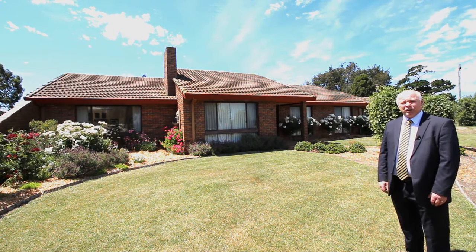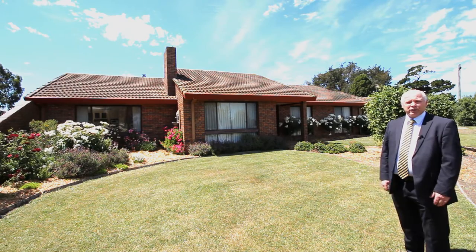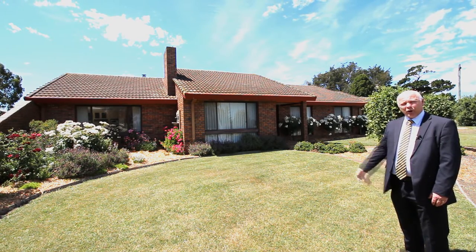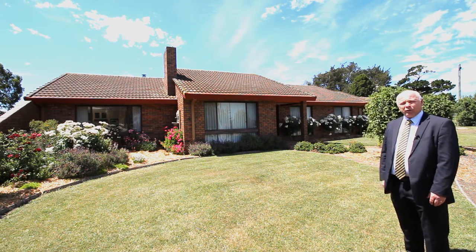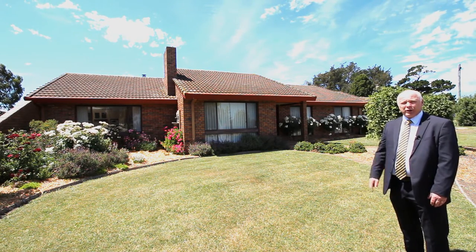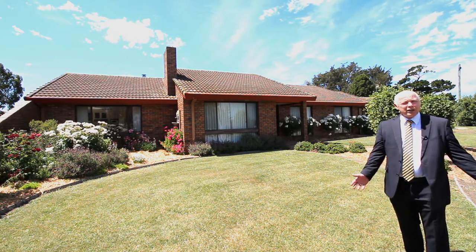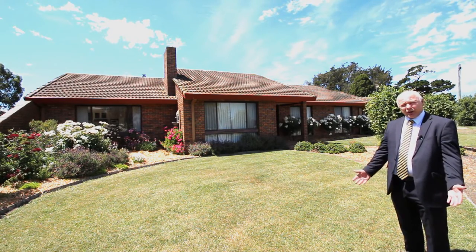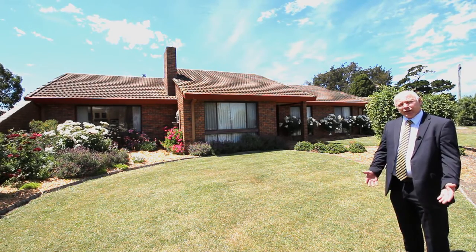Hi, welcome to 360 Crangawide Lake Road here in Collarook. I'm Mark Theodore from HF Richardson's Real Estate and right behind me sits this quality four-bedroom brick veneer home offering three living areas and two bathrooms. It's set on approximately one acre with established gardens and also some shedding. Situated only five minutes from Colac, so come with me and let's take a look.